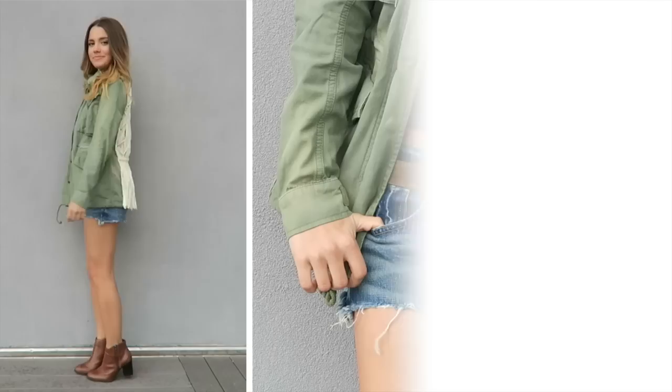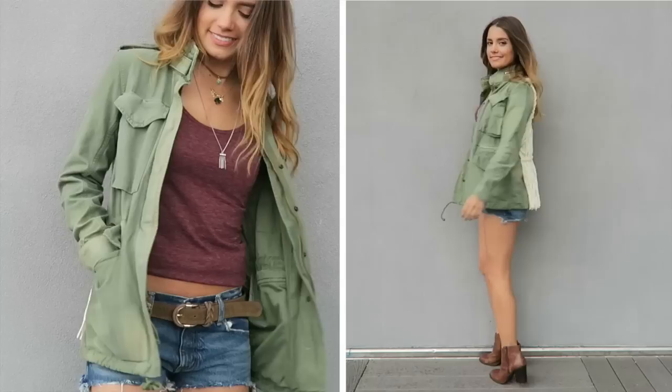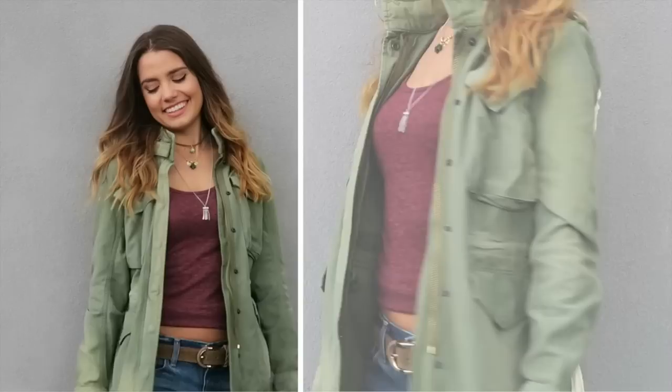Outfit number three is for those chillier spring days because it involves a cargo jacket, which I think is really necessary to have in your closet. I really like this one from Denim & Supply because of the back detailing — it makes it super fun and it definitely stands out. I styled it with some brown booties, and underneath I wore a maroon colored tank top to add some color, then added a bunch of layered necklaces for some added accessories.